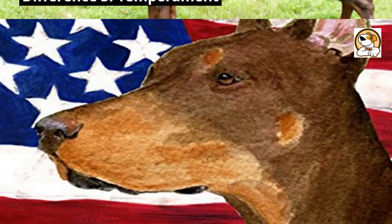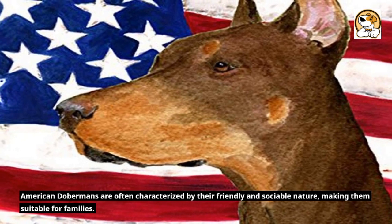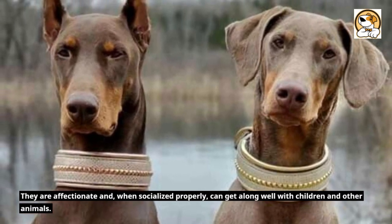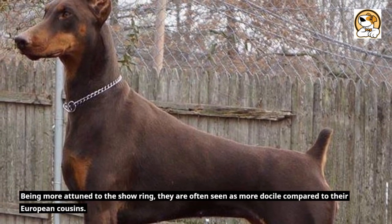Difference 3: Temperament. American Dobermans are often characterized by their friendly and sociable nature, making them suitable for families. They are affectionate and, when socialized properly, can get along well with children and other animals. Being more attuned to the show ring, they are often seen as more docile compared to their European cousins.